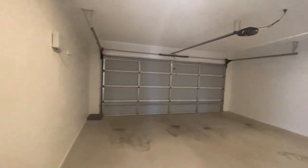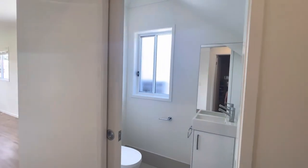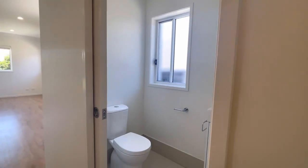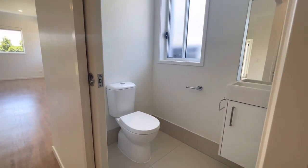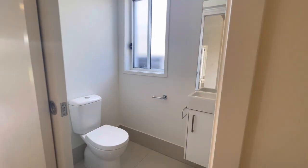Super spacious in here, and as you'll see we also have the powder room downstairs, complete with the toilet, the vanity, a mirror, and a bit of storage under there.